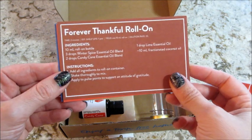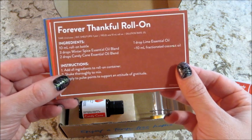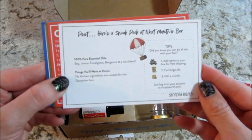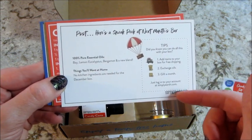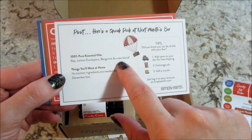The first recipe card is the Forever Thankful roll-on, which has winter spice, candy cane essential oil, and lime - that smells amazing. On the back of every card there's additional information, and there's a sneak peek for next month's box that tells you which essential oils you're getting.